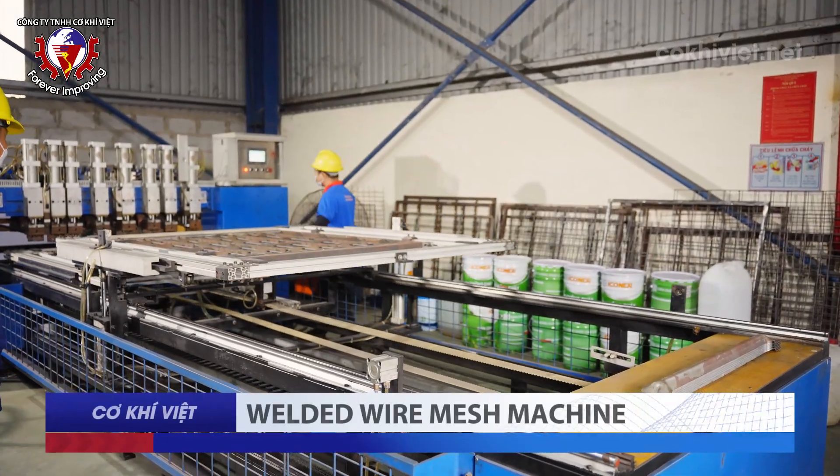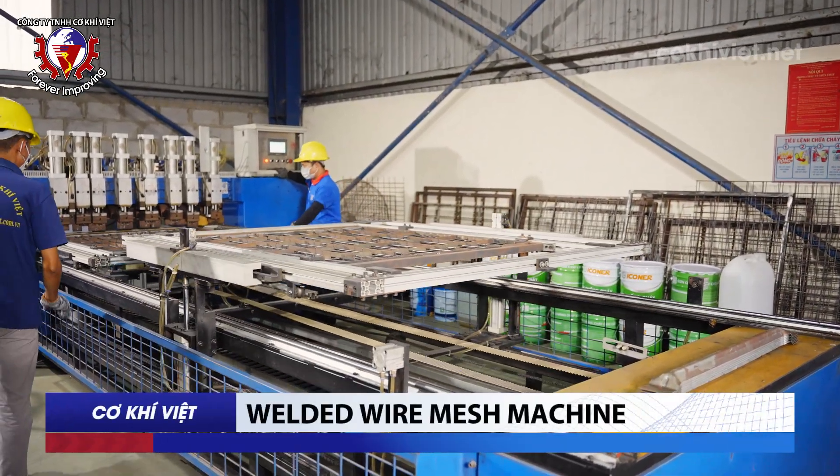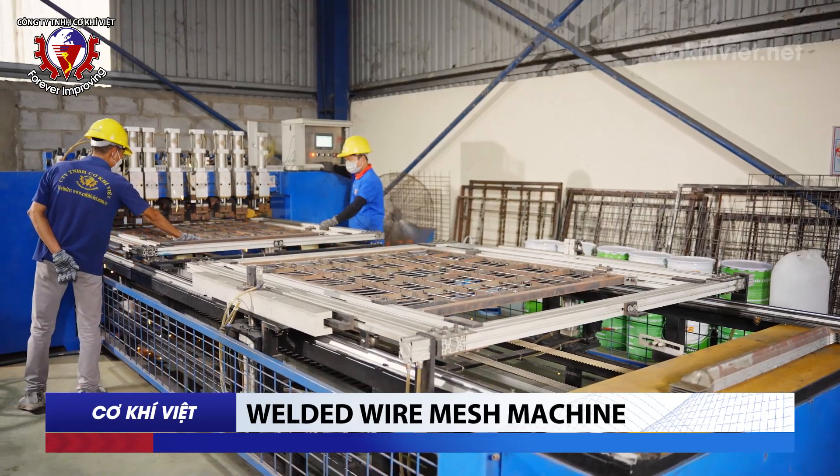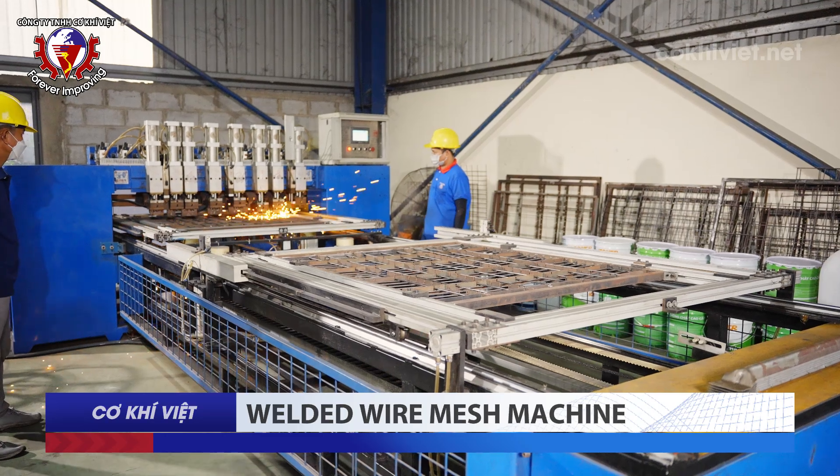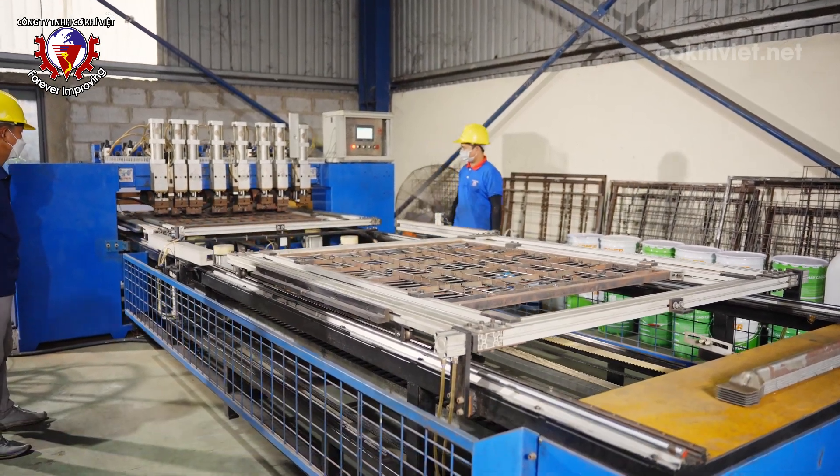Welded Wire Mesh Machine: The mesh welding machine system uses a servo motor, operating accurately with minimal welding slag. The mesh welding system operates fully automatically, from feeding the raw material to producing the final mesh product.